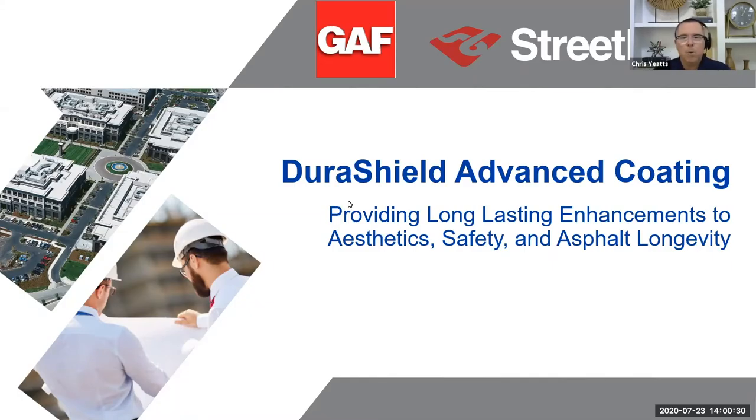Good afternoon everyone, or good morning, depending on what part of the country you're in. Chris Yates here, along with the entire GAF team. We'd like to welcome you to our speaker series on protecting and preserving asphalt parking lots.